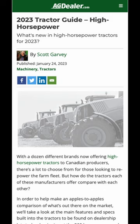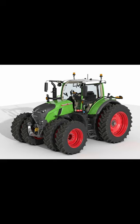At agdealer.com online, our high horsepower guide takes a look at what's available from all the manufacturers when it comes to high horsepower tractors. Last August, Agco's Fendt brand introduced the 700 Vario series tractors to North America.